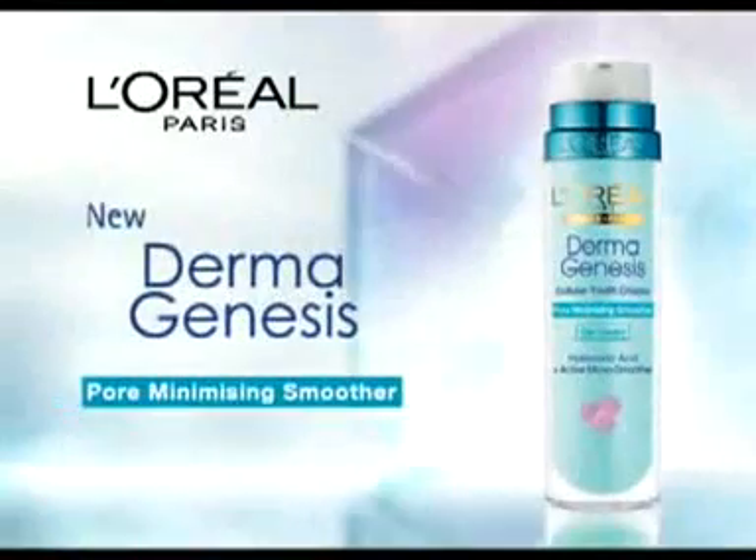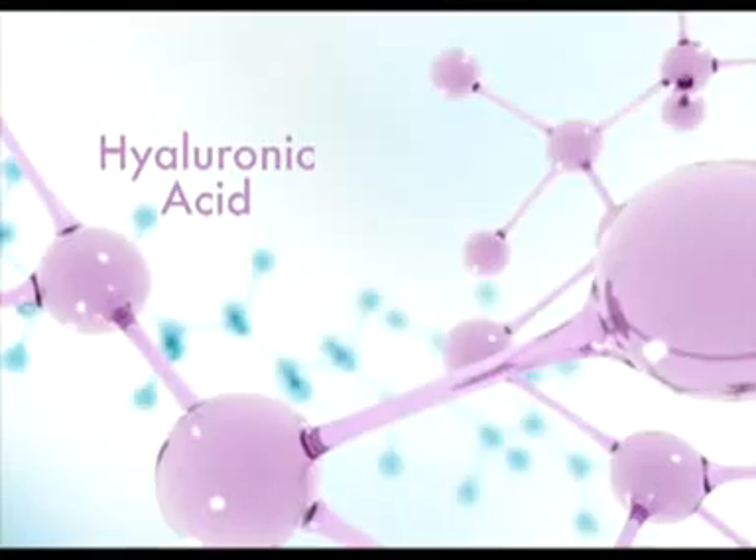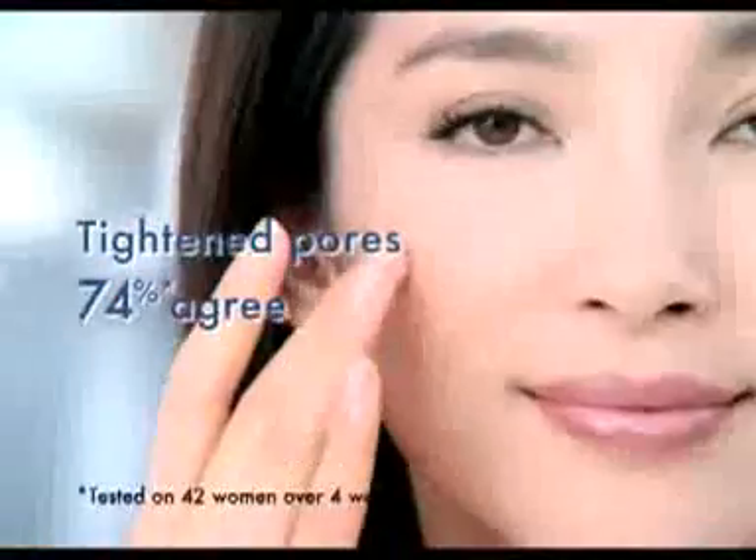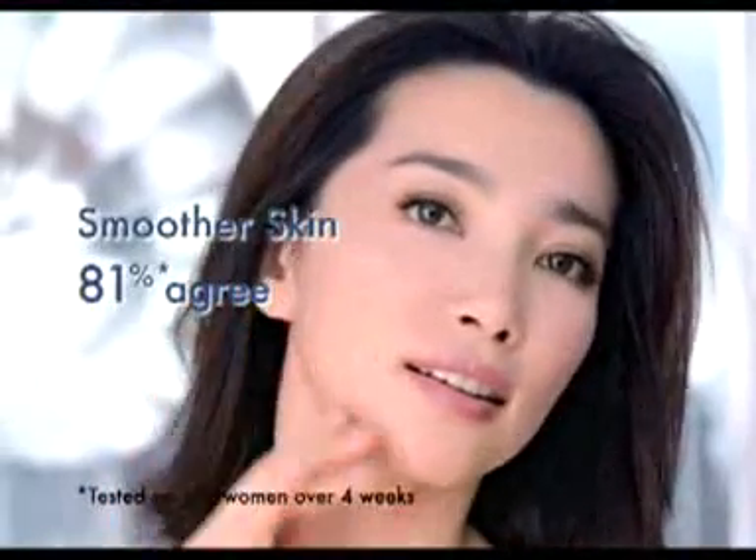L'Oreal Paris creates new Dermagenesis Pore Minimizing Smoother with Hyaluronic Acid and Active Micro Smoother. Day after day, pores are minimized cell by cell to give you smoother skin. Titan Pores make skin noticeably smoother and younger.